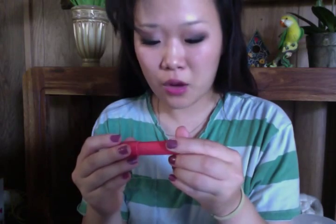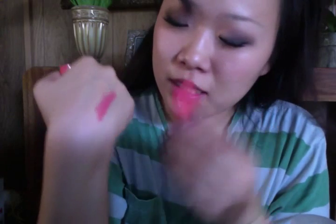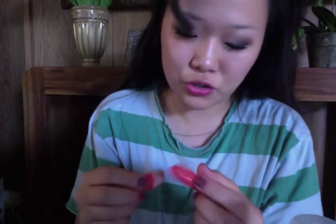The last thing is a LAQA & Co Cheeky Lip — it's like a little lip balm. It's really cute because it's rounded. It doesn't smell like anything; it's kind of a matte texture. I guess it's for cheeks and lips because it says 'Cheeky Lip.'